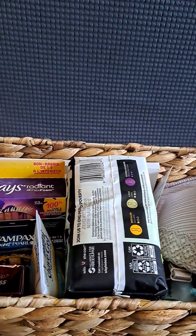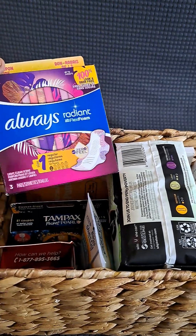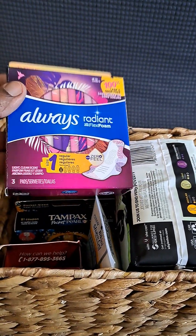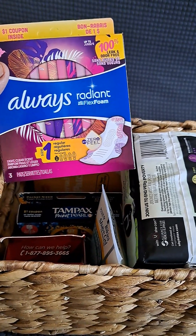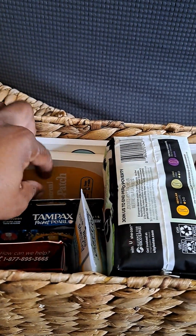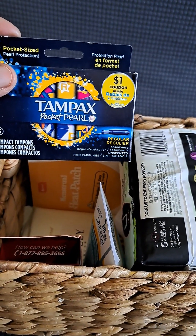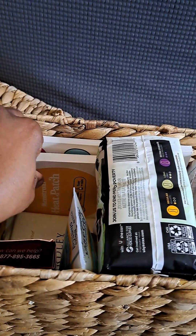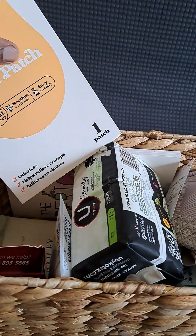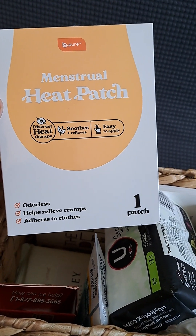Let's see what's inside. We have Always Radiant Foam sanitary napkins, Tampax Pocket Pearl tampons, and this right here is a menstrual heat patch.